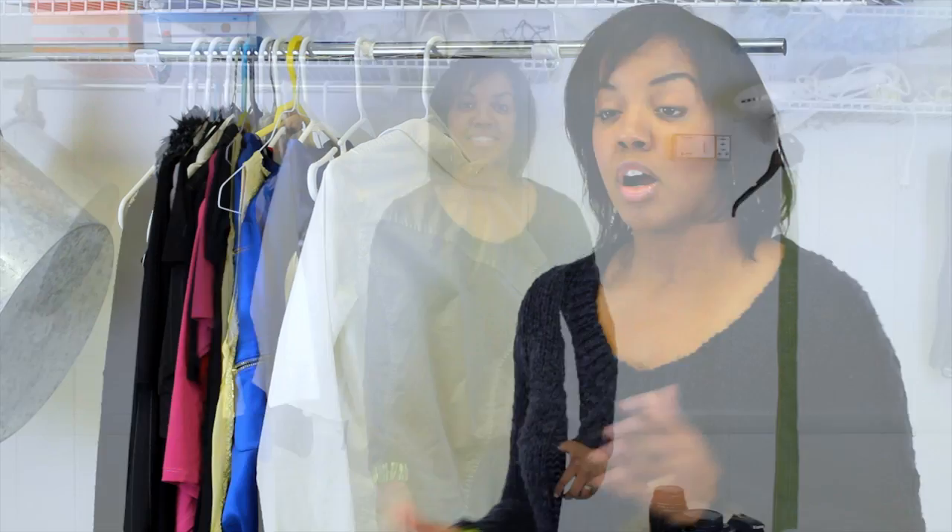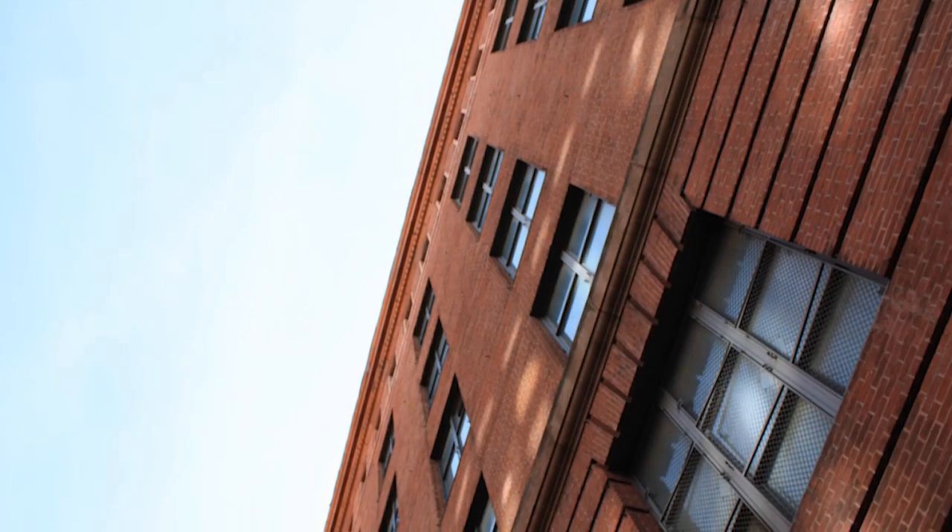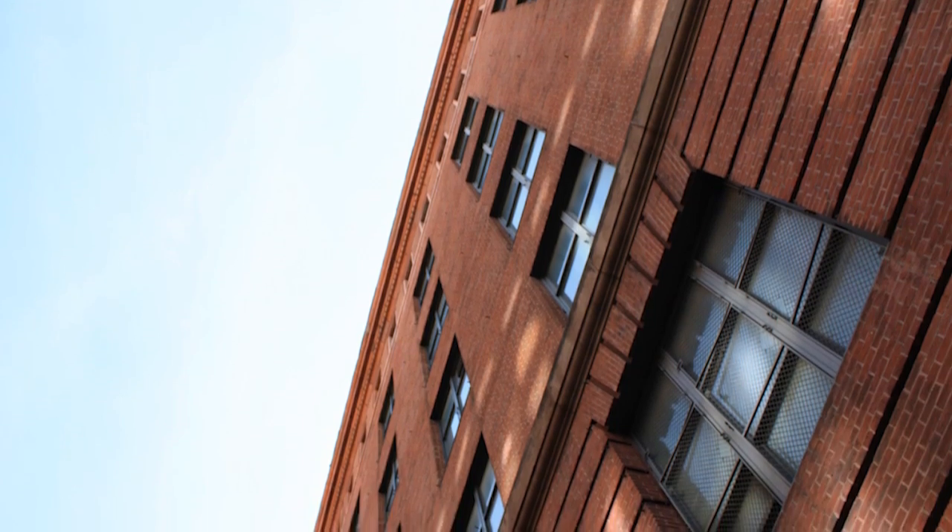Hi, this is Stephanie, head photographer with Reece Studios in Washington DC. Today we're going to talk about photo clothing ideas in an urban setting. What is an urban setting? Urban settings is anything that is in an environment with buildings, people, city. Those tend to be classified as urban.